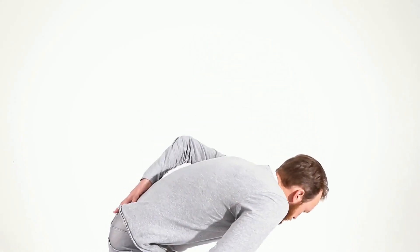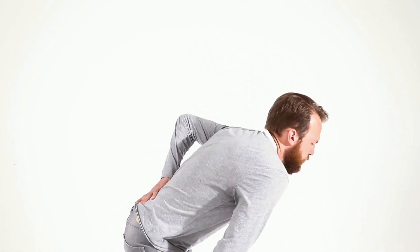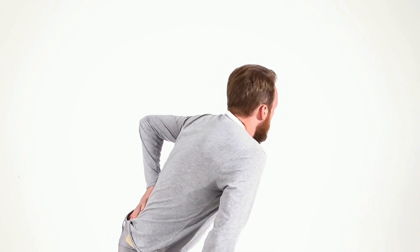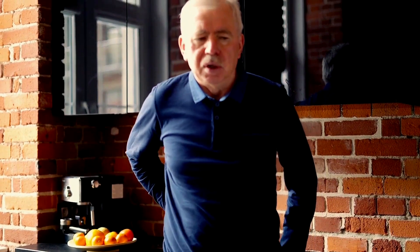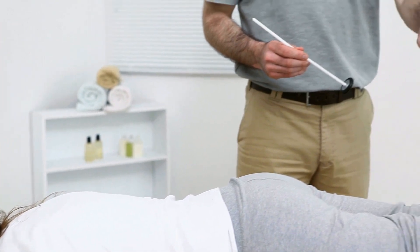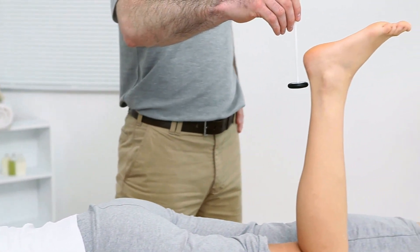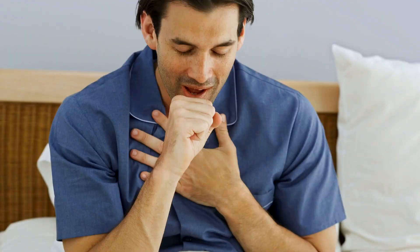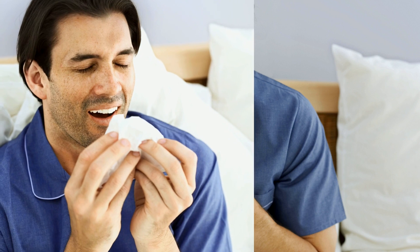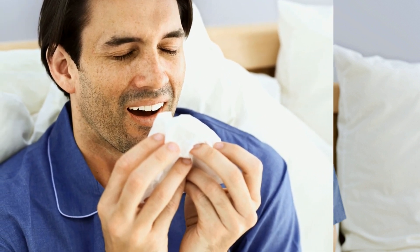If you have sciatica, you will feel pain usually on one side of your body, anywhere from your spine down to your foot. You may also feel numbness, burning or sharp pain, which may come and go. Weakness in the muscles of your legs may result in difficulty walking and even decreased reflexes, especially in your ankle. Certain movements like coughing and sneezing will make your symptoms worse, while lying down will make you feel better.